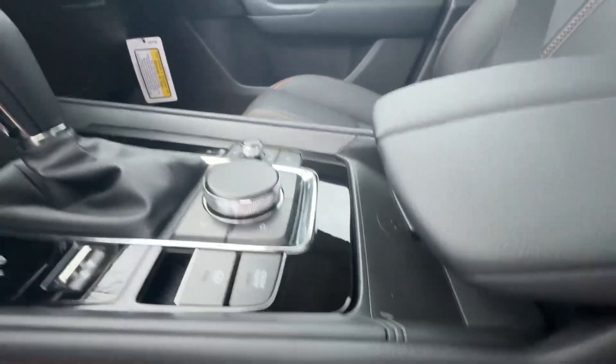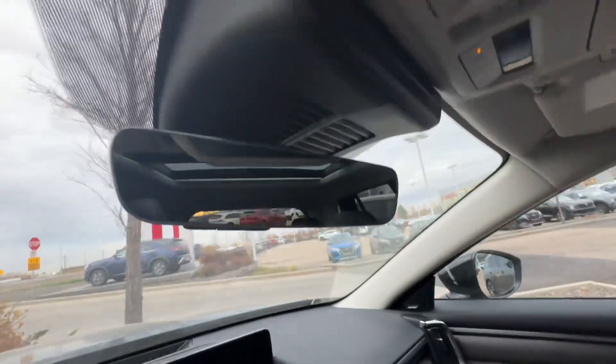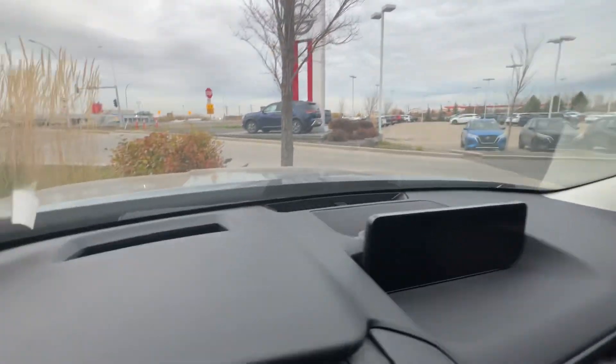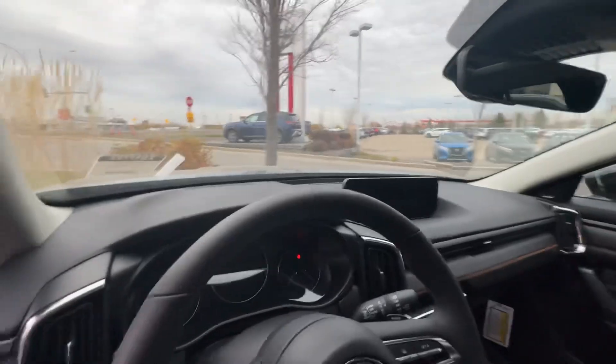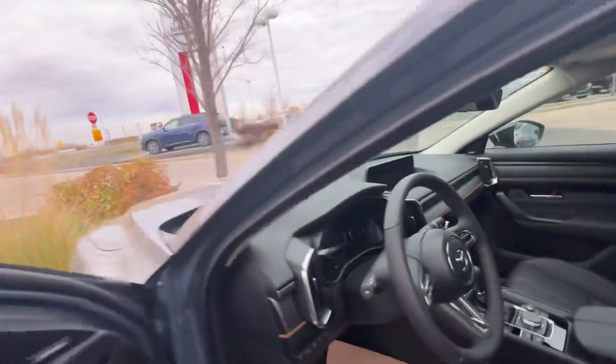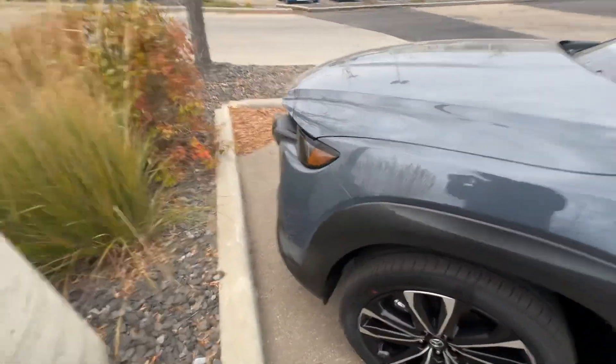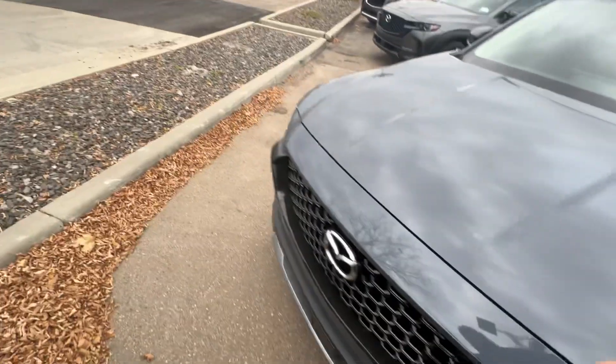You have a heated steering wheel, and the controls for the infotainment system is the dial right here. You have a wireless charging pad, here's your infotainment system, a frameless automatic dimming mirror with three buttons for your garage door openers, and you also have a heads-up display that projects how fast you're going in front.